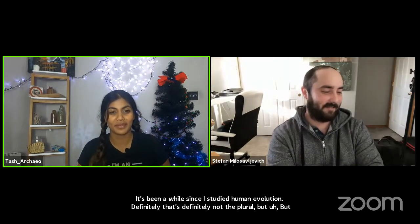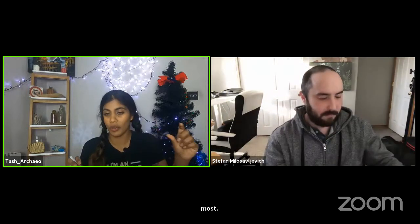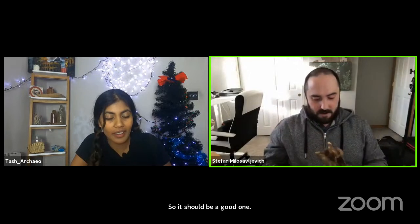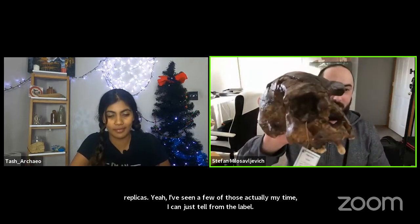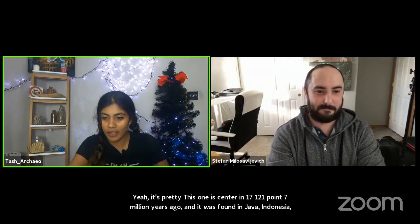The Homo erectus video is coming out probably toward the end of January. I've got the replica fossils and the tools, so it should be a good one. That skull is one of those museum-grade replicas — it's the Sangiran 17, 1.1 to 1.7 million years old, found in Java, Indonesia. The interesting thing about Homo erectus is they didn't just stick to Africa — they spread almost as far as Australia, as far as southeast Asia and pretty much everywhere in between.